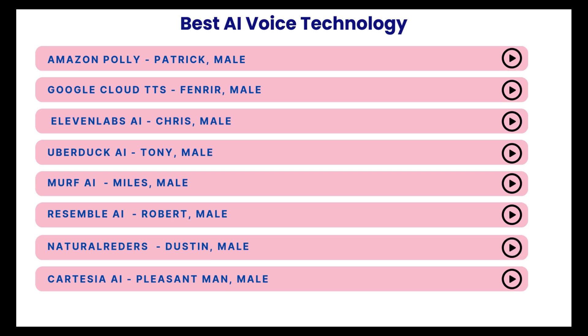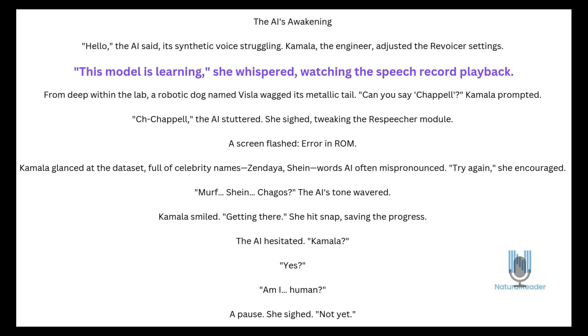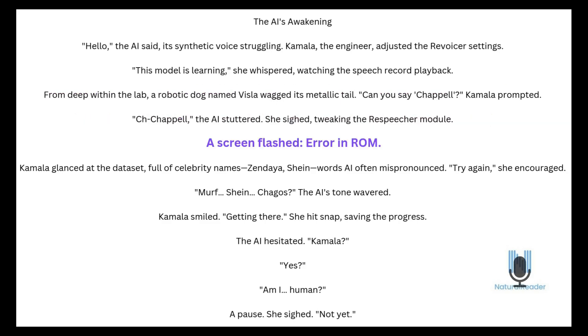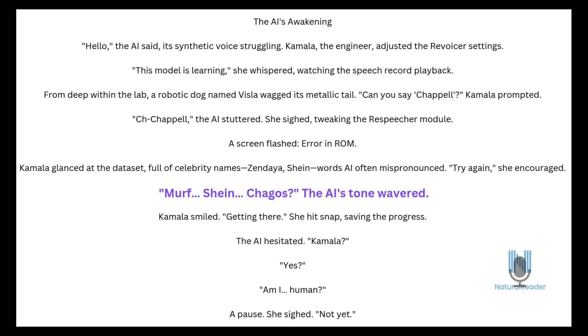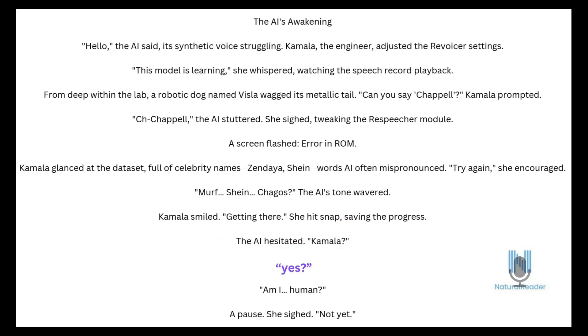Let's try Natural Readers. The AI's Awakening. "Hello," the AI said, its synthetic voice struggling. Kamala, the engineer, adjusted the revoicer settings. "This model is learning," she whispered, watching the speech record playback. From deep within the lab, a robotic dog named Vissla wagged its metallic tail. "Can you say Chappell?" Kamala prompted. She sighed, tweaking the respeaker module. A screen flashed: Error in ROM. Kamala glanced at the dataset full of celebrity names — Zendaya, Shine — words AI often mispronounced. "Try again," she encouraged. "Moth. Shine. Chagos." The AI's tone wavered. Kamala smiled. Getting there. She hit snap, saving the progress. The AI hesitated. "Kamala?" "Yes." "Am I human?" A pause. She sighed. "Not yet."